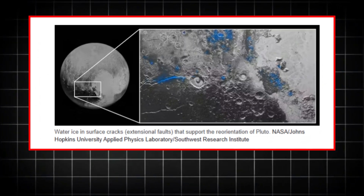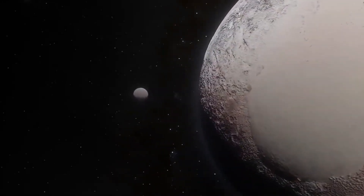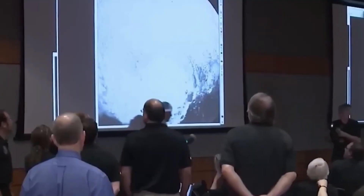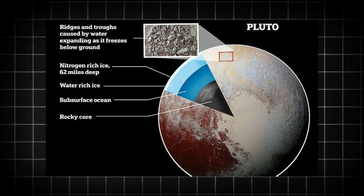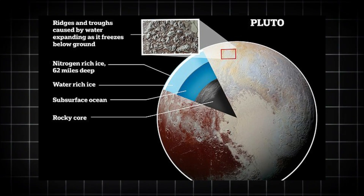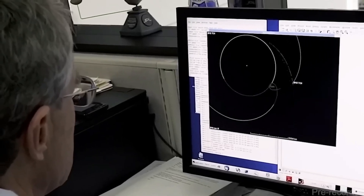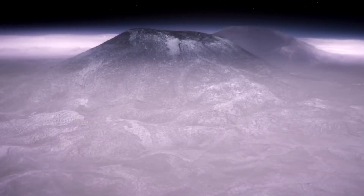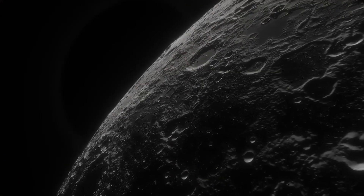The James Webb Space Telescope also detected organic molecules in Pluto's atmosphere — the building blocks of life, the same compounds found in environments on Earth that are rich in life. The presence of these molecules on Pluto raises an important question: could there be life, albeit microbial, thriving in that hidden ocean? While we don't have definitive proof yet, it's possible. The conditions needed for life — organic chemistry, water, and heat — are all there.